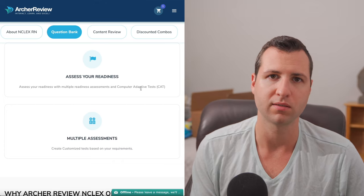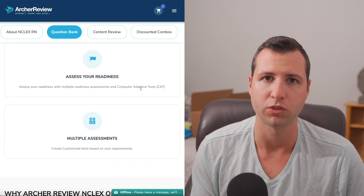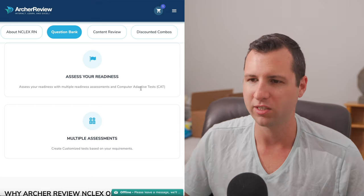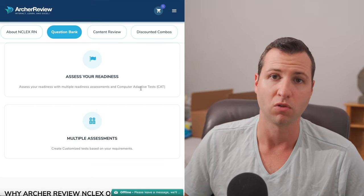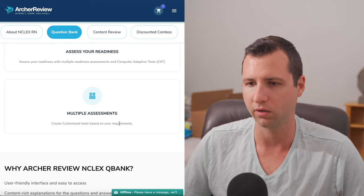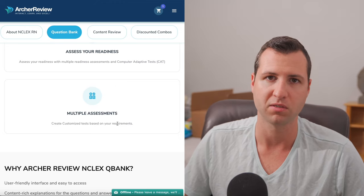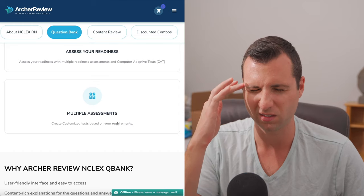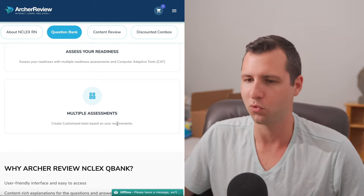Basically, the reason CAT is nice is because it lets the test cut off potentially at 75 questions, which is great. That way you don't have to sit there and take 145 or more questions — it's just fatiguing over time. By the time you get to well over 100 questions, you start getting a little tired and you probably start making mistakes. So it's in your best interest to get out of that test as soon as possible.